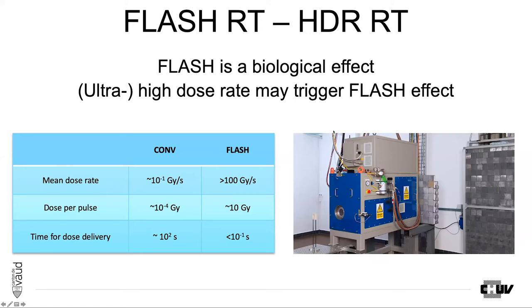As Marie-Kathrin Wozner said before, FLASH is a biological effect and FLASH RT is not directly similar to ultra-high dose rate therapy. Therefore, ultra-high dose rate may trigger the FLASH effect, but this is only possible under some specific parameters that are needed to trigger the FLASH effect from high dose rate.